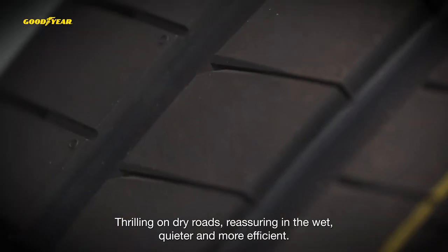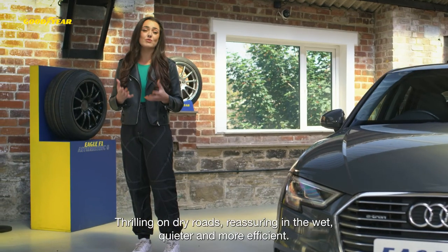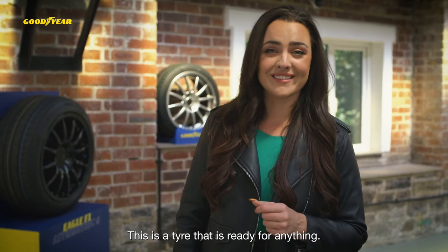Thrilling on dry roads, reassuring in the wet, quieter and more efficient — this is a tyre that is ready for anything.